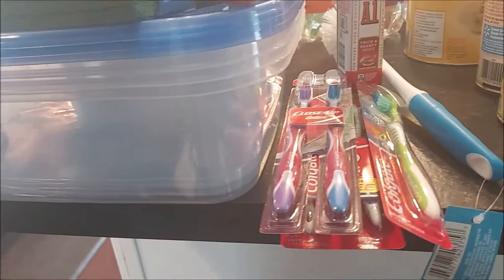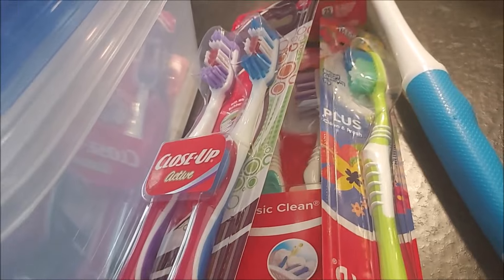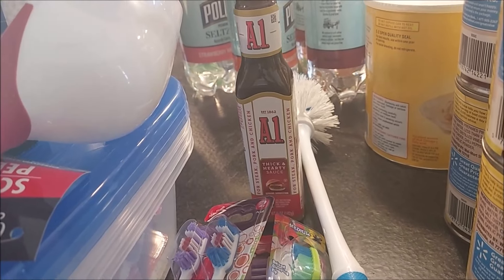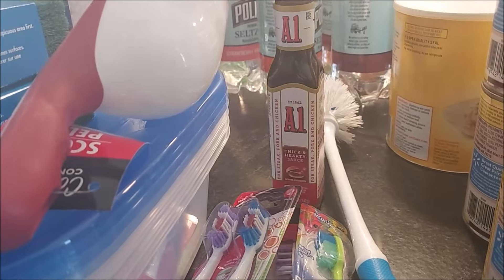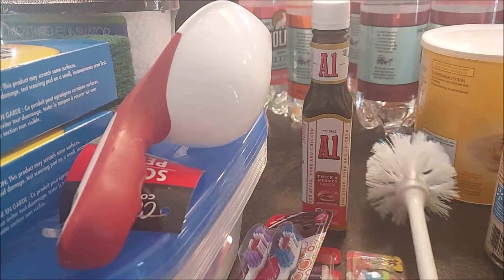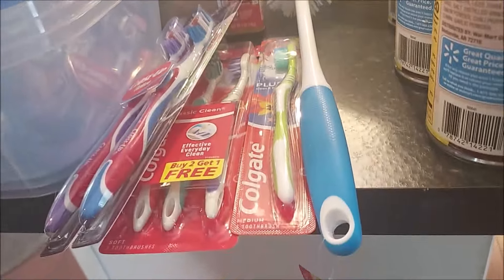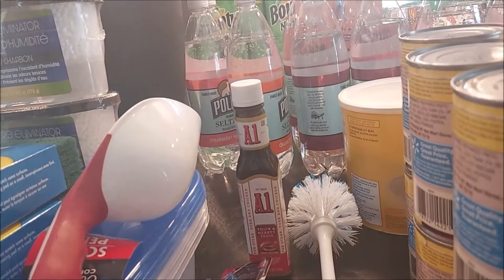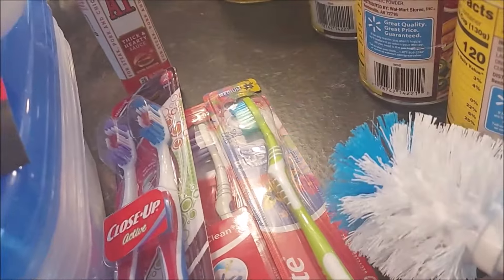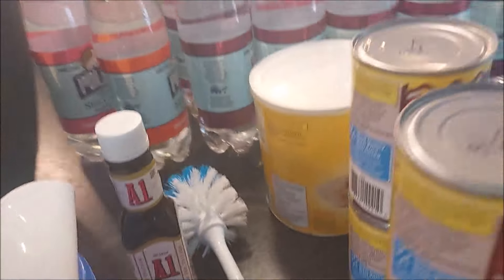I also got an assortment of toothbrushes to have in stock. The A1 sauce is a great deal at Dollar Tree — it's a five-ounce bottle, and you'd pay about $3 or more at Walmart for this size. And we love these scrubbing brushes from Dollar Tree as well. They're mostly marketed as toilet brushes, but we love them for dishes — the bristles are pretty stiff, and the dish-specific ones are so soft they go bad fast. These work great, last a long time, and if they get dirty, you throw them in the dishwasher.